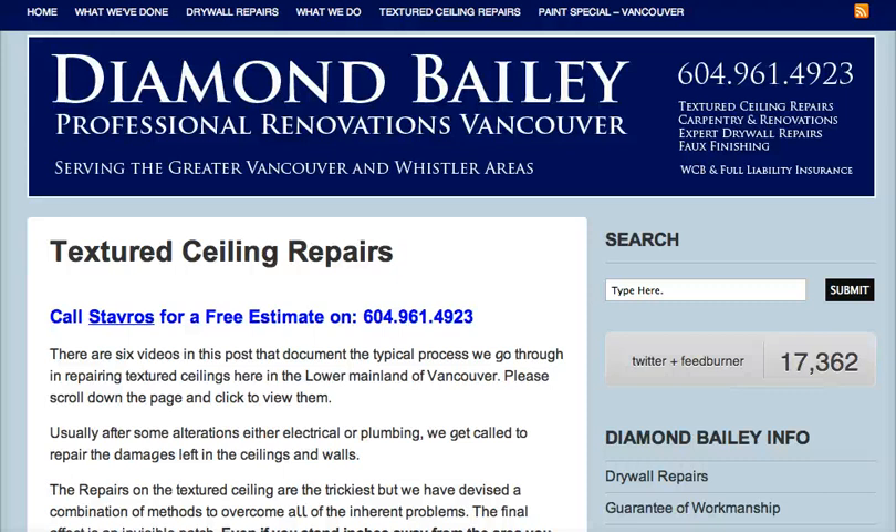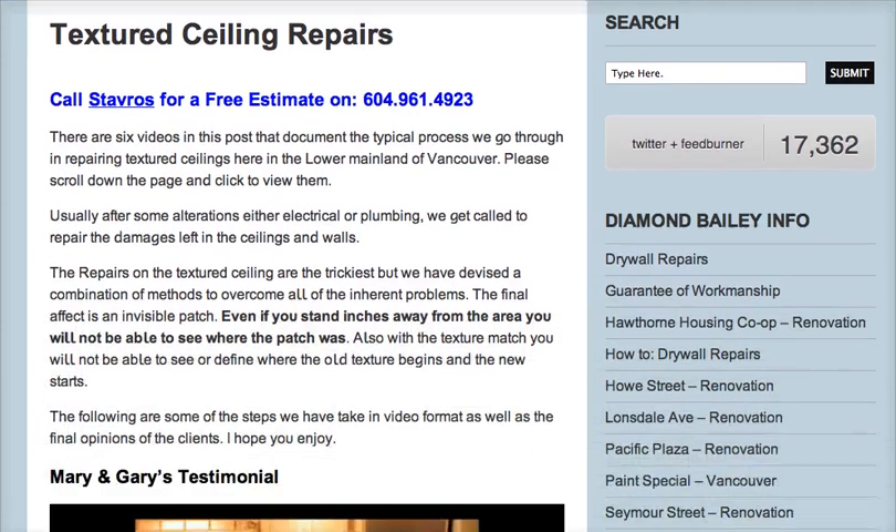Hi everyone, I'd like to introduce my company, Diamond Bailey Professional Renovations in Vancouver, BC. For the last three or four years we've been doing quite a few textured ceiling repairs.